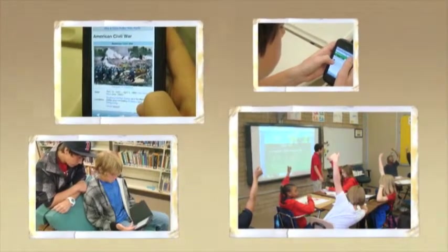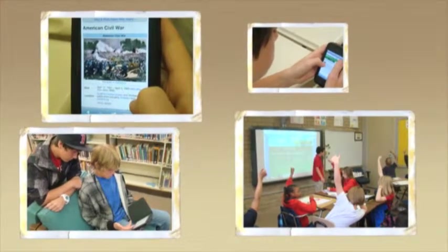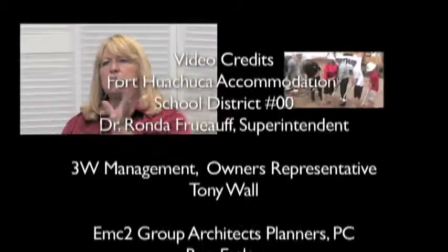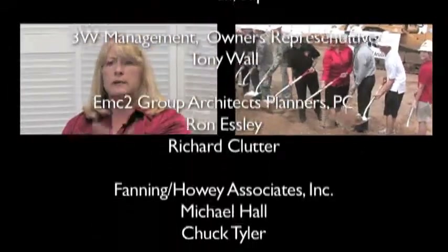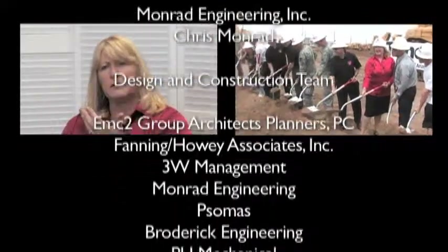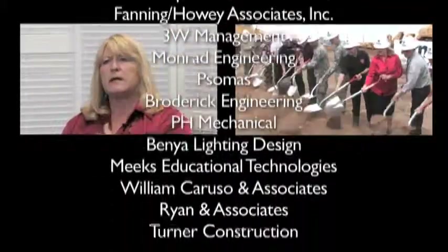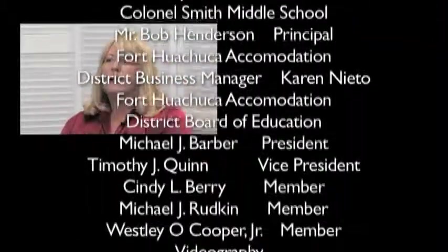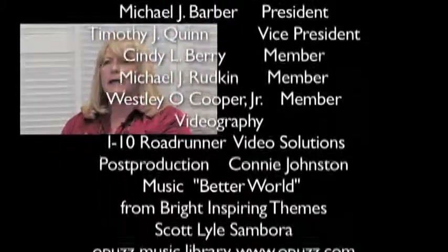We're looking at a process by which students are going to be able to look at education — not as a rigorous set of courses they go through — but apply it to what their interests are and accelerate themselves through the process using technology. I think it is highly collaborative, exciting, and engaging.